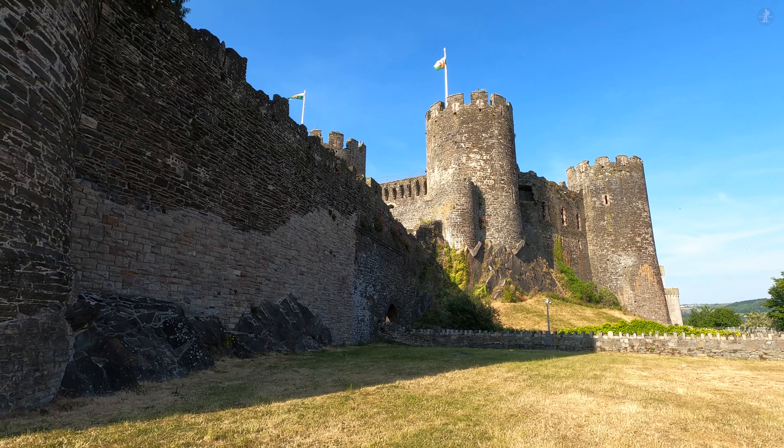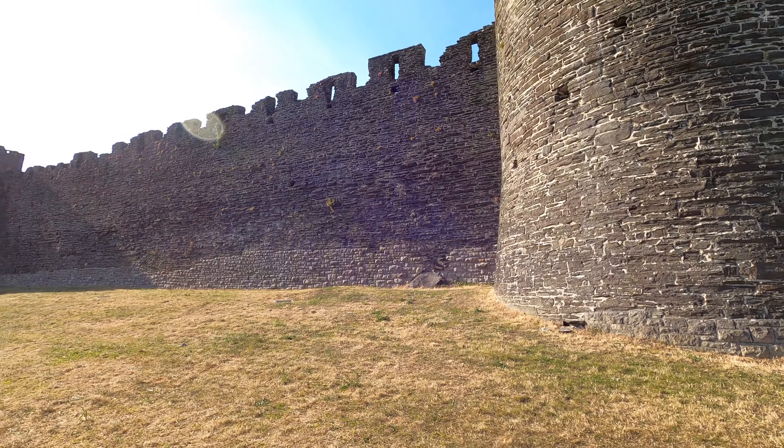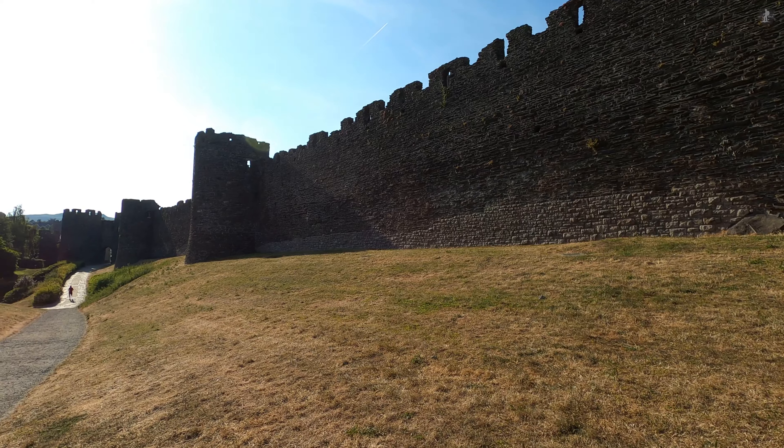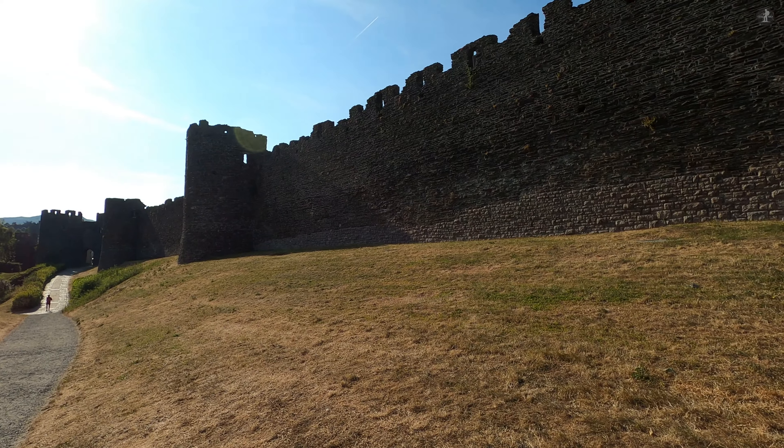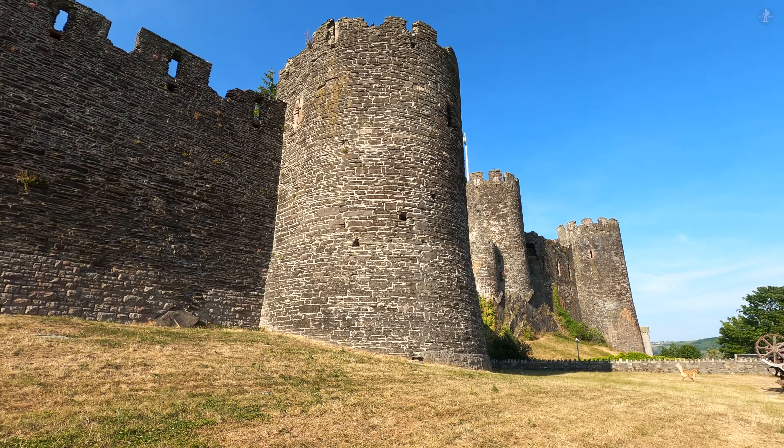It was with the construction of the castle that the town of Conwy was first established, and along with the fortress a ring of mighty defensive walls were built, surrounding a small civilian settlement just on the other side of these great fortifications.